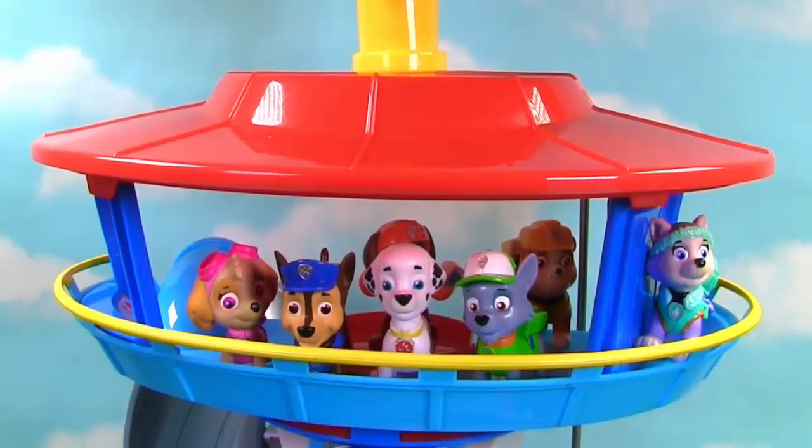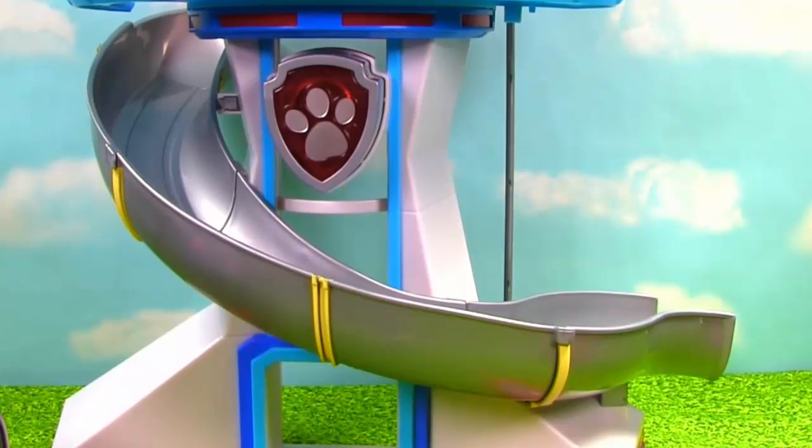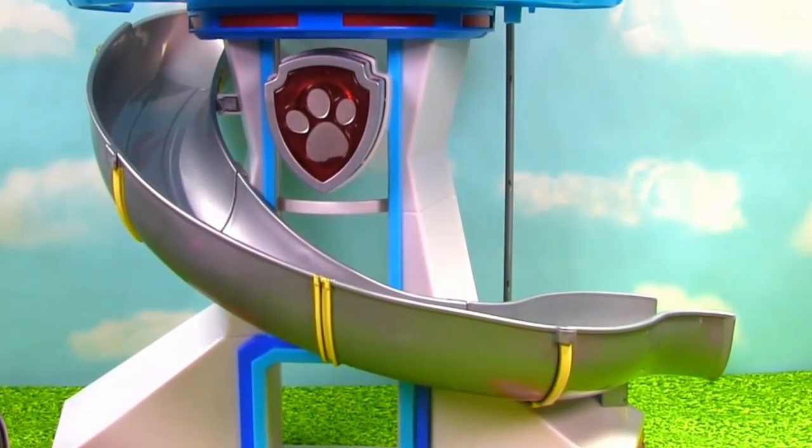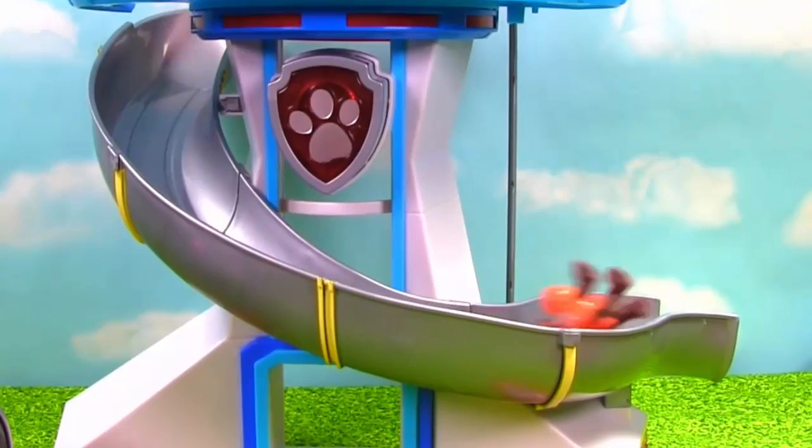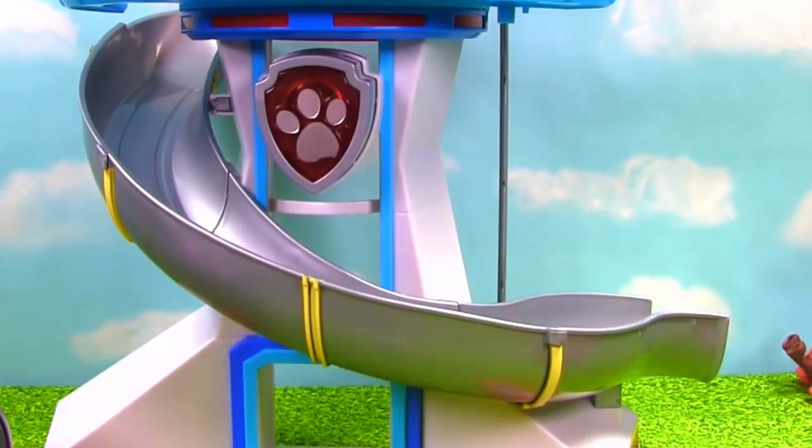Ryder needs us! This pup's gonna fly! Chase is on the case! I'm all fired up! Don't lose it, reuse it! Ice or snow, I'm ready to go! Let's dive in! Rubble on the double!